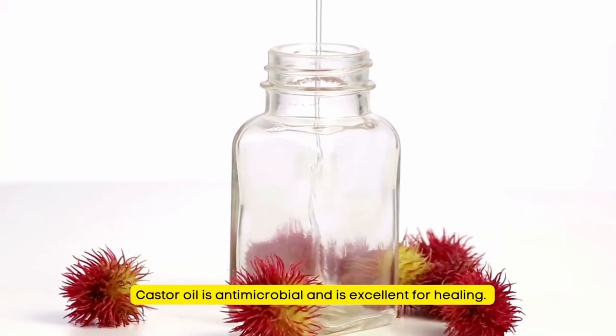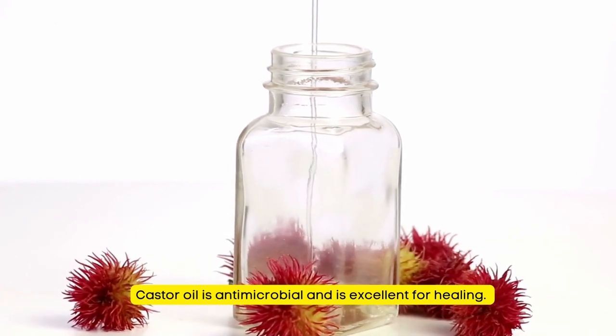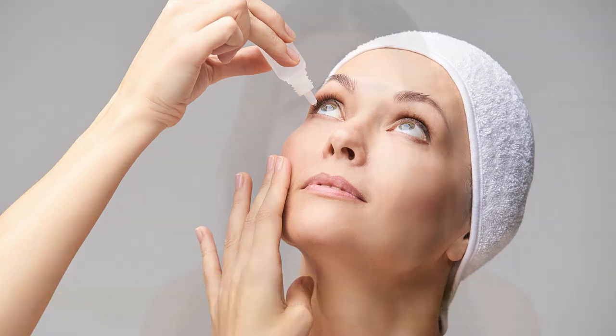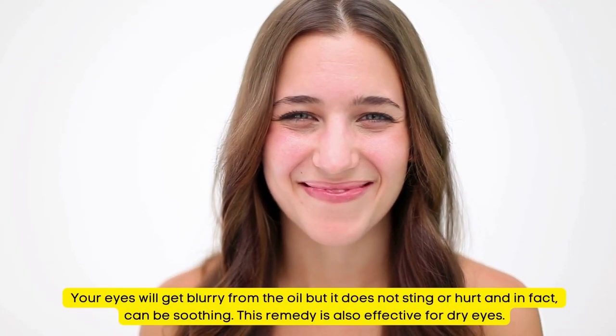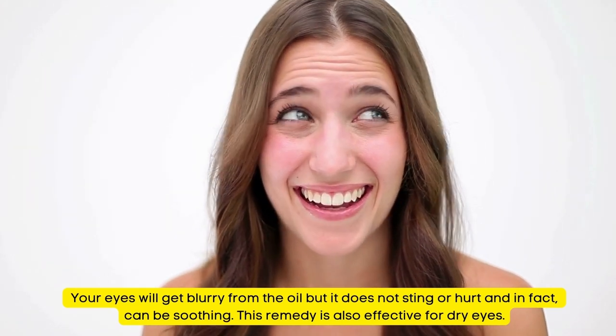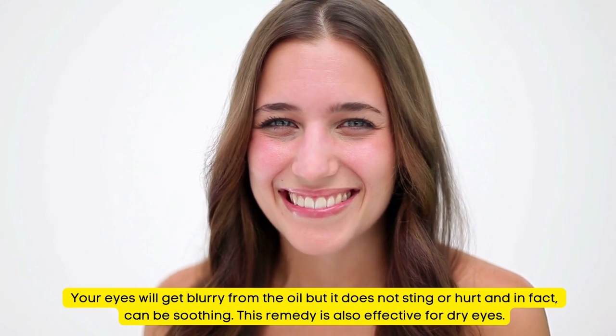Natural Remedy for Sore Eyes Number 15: Castor Oil. Castor oil is antimicrobial and excellent for healing. Put one to two drops in your eyes twice each day. Your eyes will get better within one day, but you should keep using it for a few more days until the condition is completely gone. Your eyes will get blurry from the oil but it does not sting or hurt — in fact it can be soothing. This remedy is also effective for dry eyes.